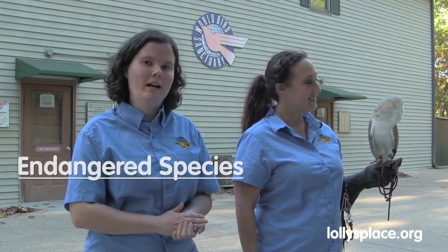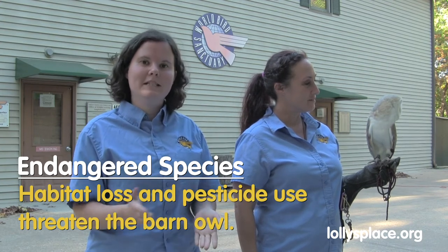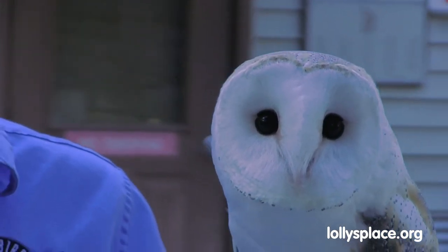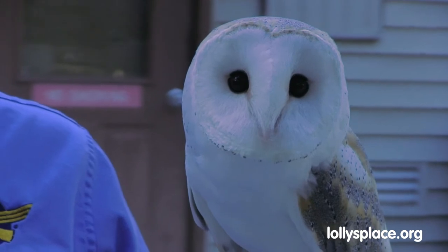Farmers will encourage barn owls to nest in boxes and in their barns in order to help curb those mice and rat populations. Unfortunately, barn owls are threatened in the states due to habitat loss and pesticide use. People will use rodenticide to help cut down on mice and rats, but it doesn't just kill those mice or rats. When barn owls catch a slow and sluggish poisoned rat or mouse, they take it back to their nest to feed their family, which poisons the entire nest. Here at World Bird Sanctuary, we ask people not to use rodenticides.